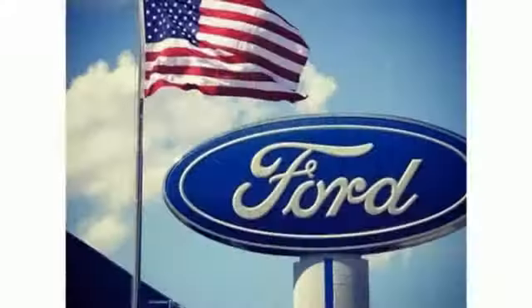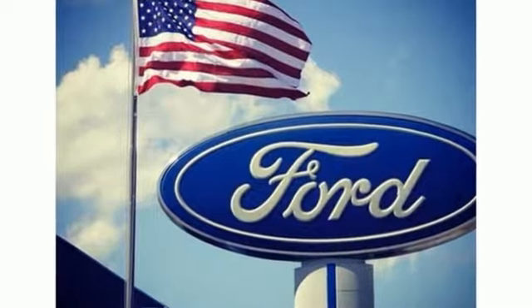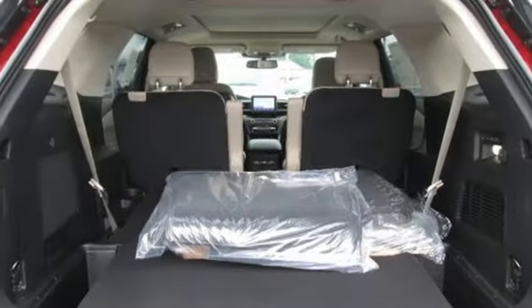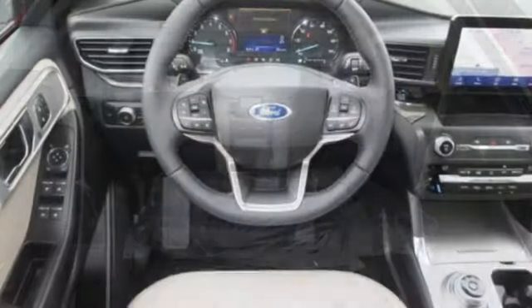Intercooled turbo inline four-cylinder engine. Heated and ventilated leather bucket seats. Streaming audio. Configurable instrument gauges. Heated steering wheel.